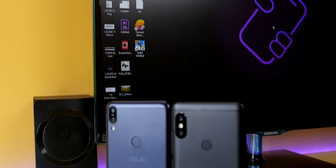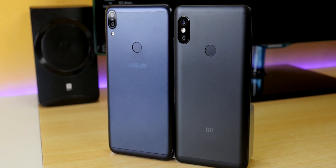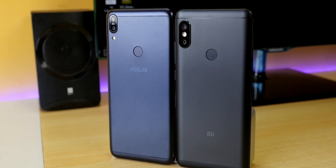Hello guys, Dhanjay here and welcome back to a new video in which we are going to do a comparison between the Asus Zenfone Max Pro M1 — called Zenfone Max Pro in this video — and the Redmi Note 5 Pro. I have been using the Zenfone Max Pro for more than 10 days as my primary device and the Redmi Note 5 Pro since its launch. This video is not going to be about specifications; I am going to tell you my experience about both these devices.